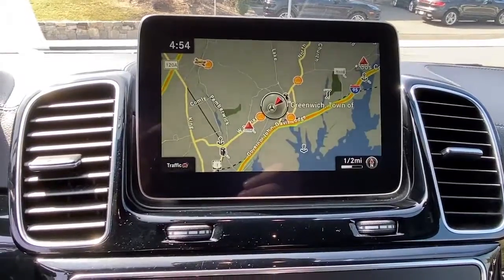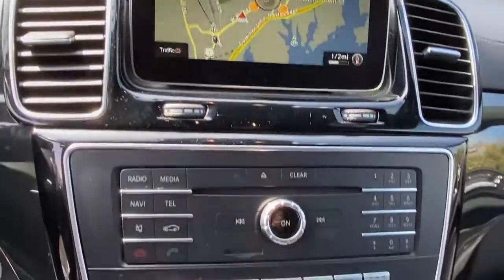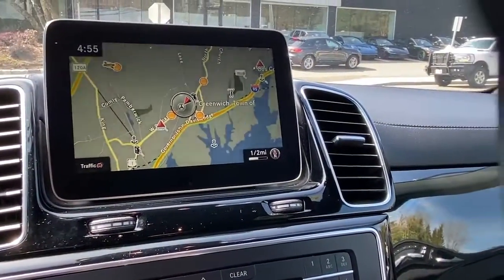Highline elegance meets off-road ready capability in this GLS 4Matic SUV. See for yourself when you take it out for a test drive. Our professional staff looks forward to giving you excellent service. Thank you.